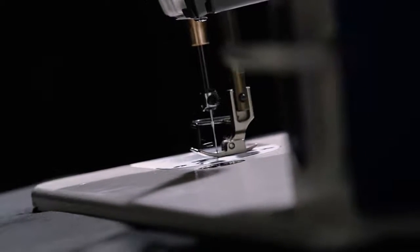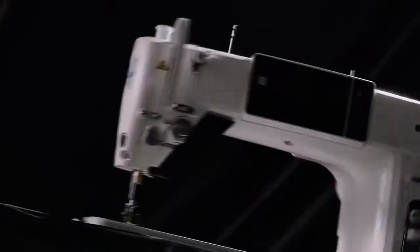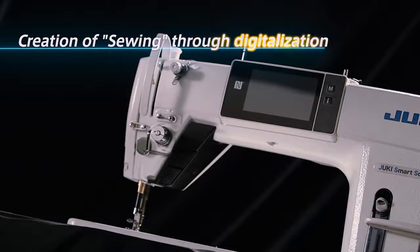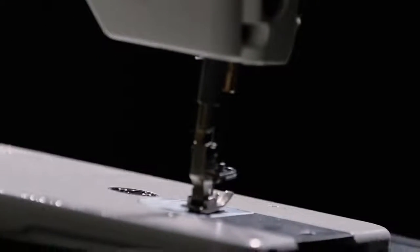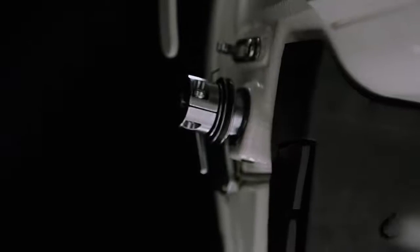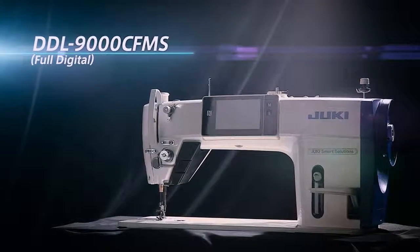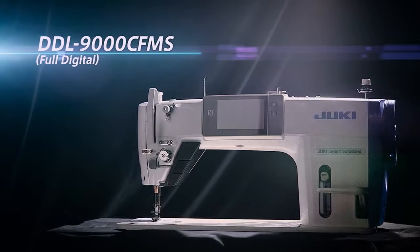Quality sewing operation is changed by the next-generation sewing system — creation of sewing through digitalization. Until recently, sewing machines have been adjusted by human operators based on personal hunches and experiences. Now, with Juki's digital sewing system DDL9000C, sewing machine adjustments are fully digitalized.